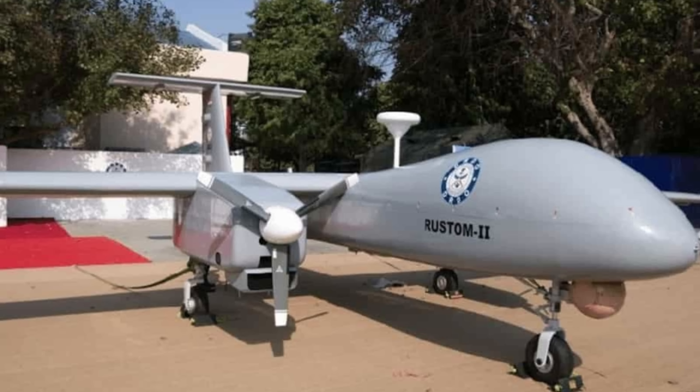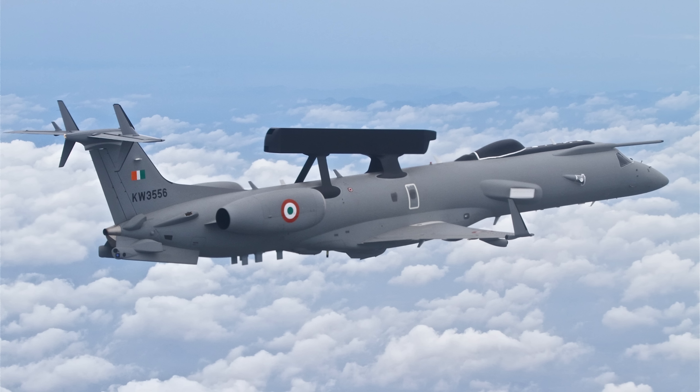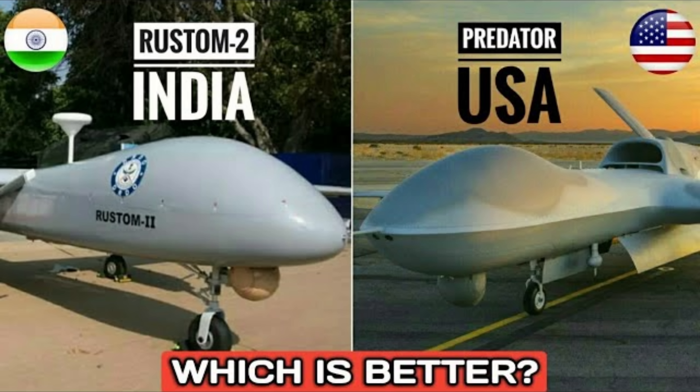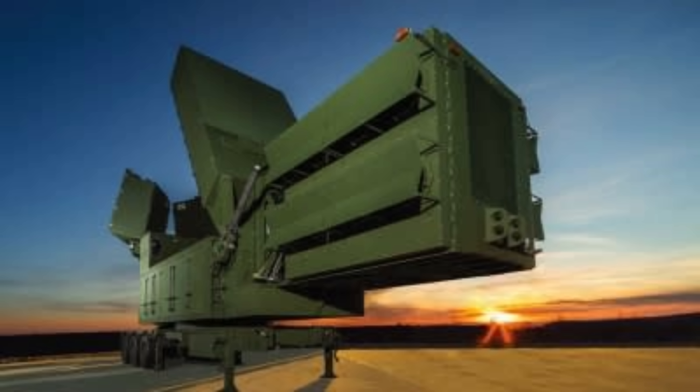India's defense future is being written not with borrowed machines, but with original inventions. From laser cannons to hypersonic gliders, from satellite killers to AI-driven warfare, DRDO is quietly building India's shield and sword. And soon, the world will stop underestimating Bharat.